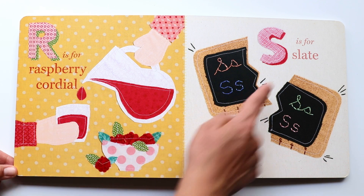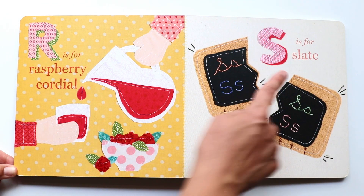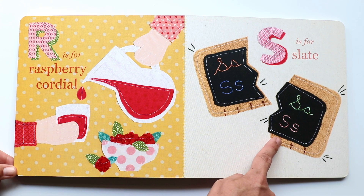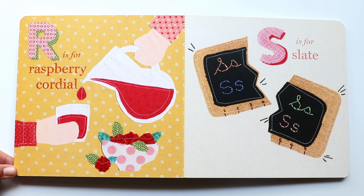The next letter is S. S makes a 'ssss, ssss, ssss' sound. And S is for slate. There goes the slate — and it looks like it's broken.